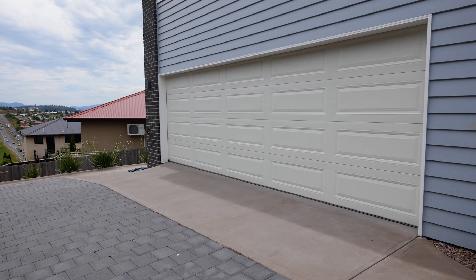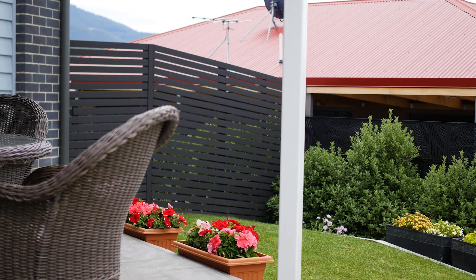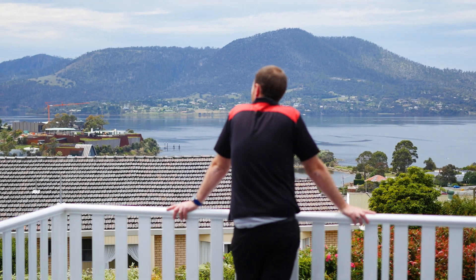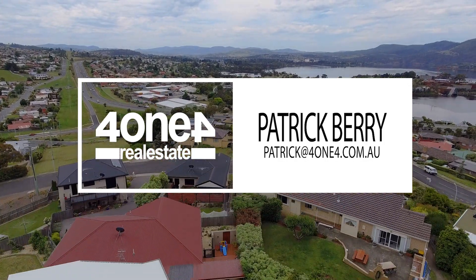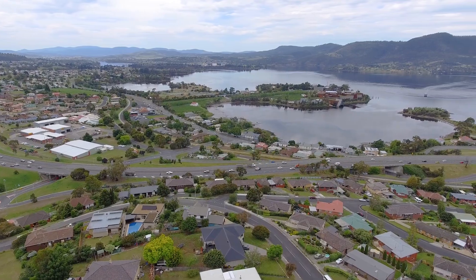Finally completing this huge property is a double garage plus storage and a private and secure small yard, leaving you with nothing to do of a weekend but enjoy what this home has to offer. This property has a lot to take in, and the only way to get a true understanding of its sheer size and grandeur is to inspect in person — so pick up the phone today and arrange your own private inspection of this beautiful property.